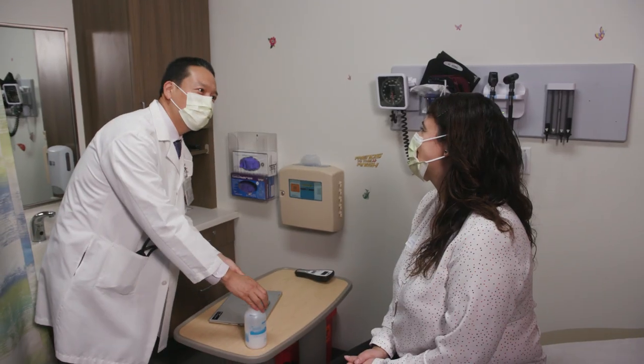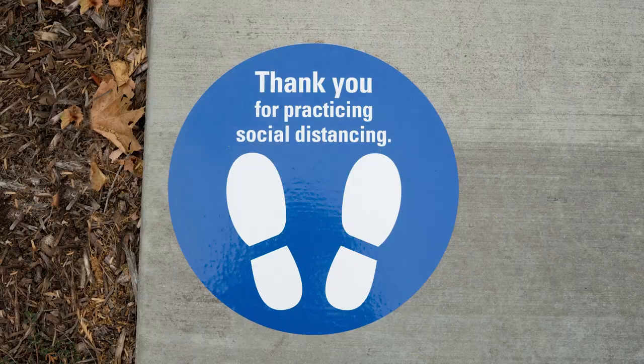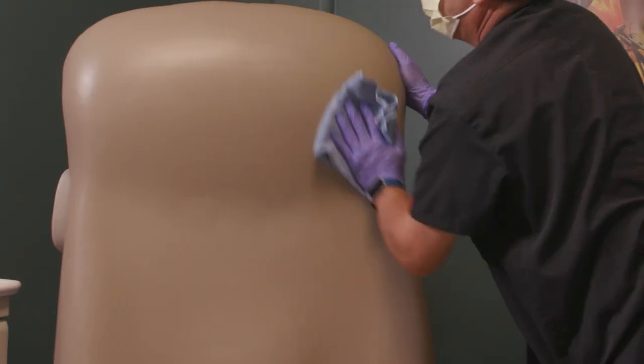At Kaiser Permanente, we know how important it is that your visit with your doctor is the very safest it can be. We want to tell you about some of the changes you can expect when you do visit us, and all of the things we're doing to keep both you and our care team safe.